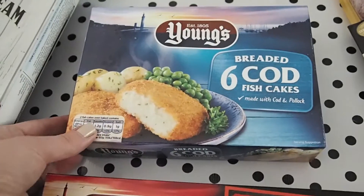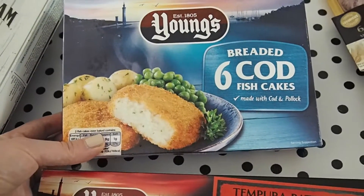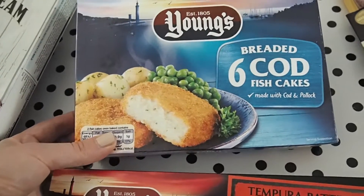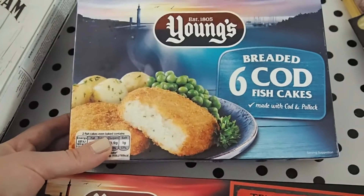For the kids, they really like fish cakes. I tend to make my own, but it is such a faffy thing to make with all the mashed potato and everything. So these are good when I'm in a hurry and want to give them something quick and easy.